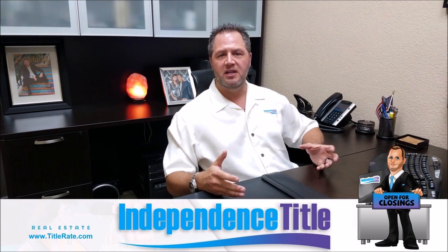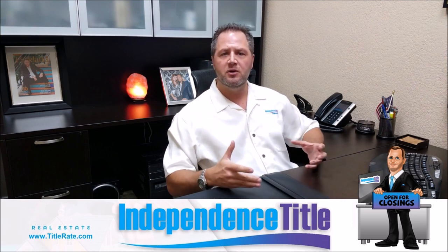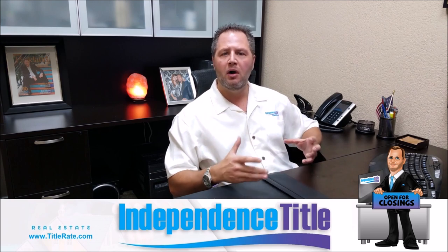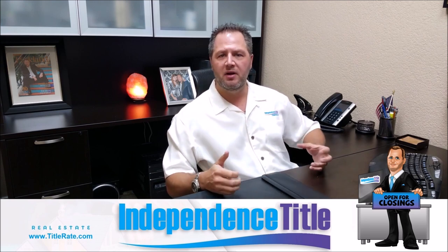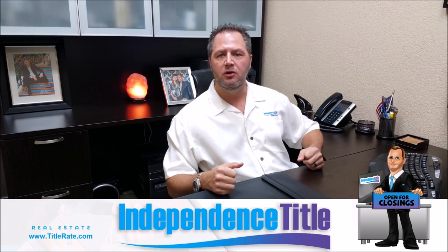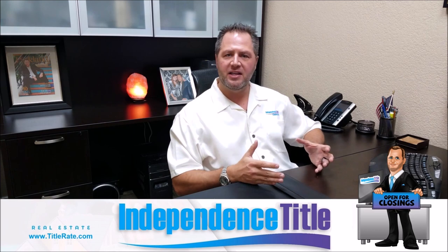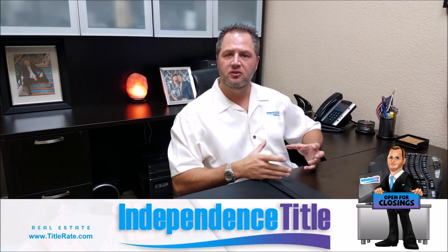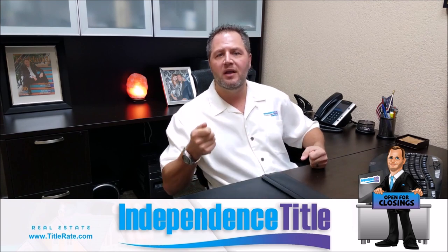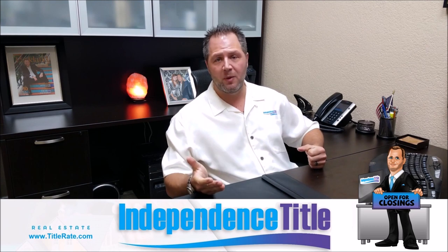So today we're going to talk about quitclaim deeds, and first I want to cover some of the common deeds that we see. The reason we're doing this episode is I get more and more calls every single week from people saying they're getting a property via a quitclaim deed — what do they do, or what do they look out for? And let's remember about a year and a half ago when we caught that home-stealing scam, where investors were using this infamous quitclaim deed that doesn't really hold much weight in most situations.